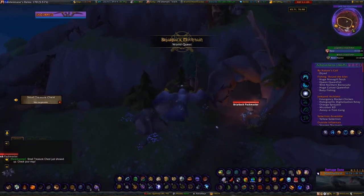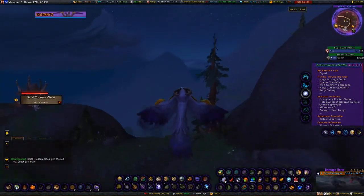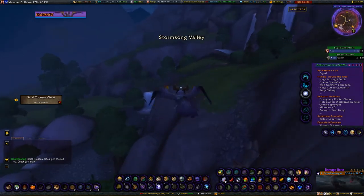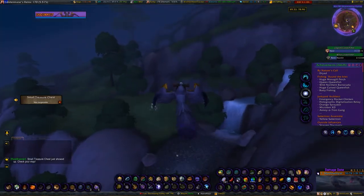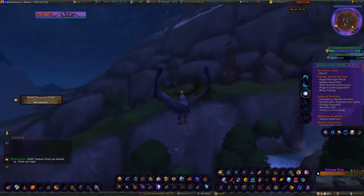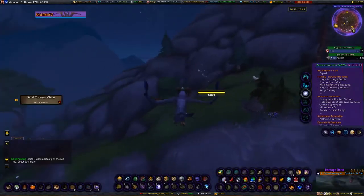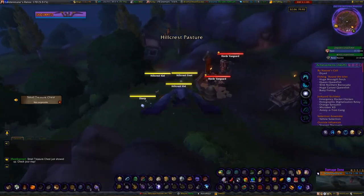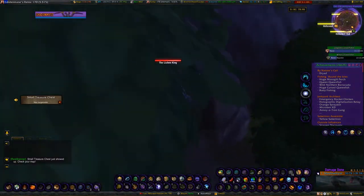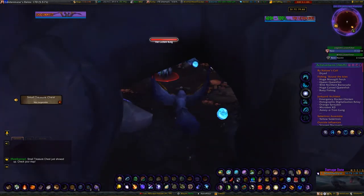One thing I almost forgot: if you don't want to hunt down all of these, you can actually buy them off the Auction House — the Magic Truffle, Violet Truffle, Valley Truffle, and Sporonite Bomb can all be bought there. The Turbo Truffle cannot, because it's a click-only item. Do keep in mind that you're going to need the pig's nose anyway to be able to see the Turbo Truffle.